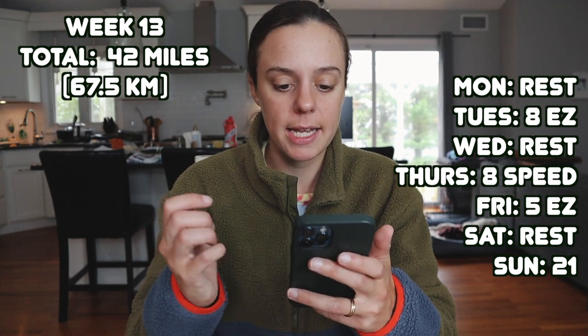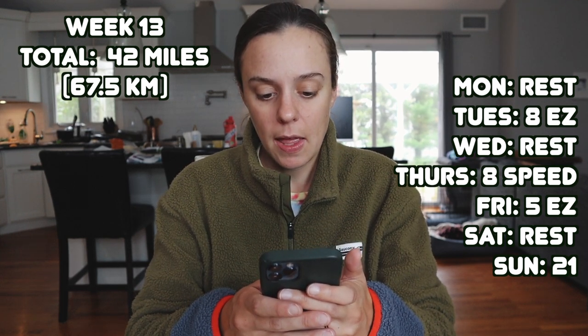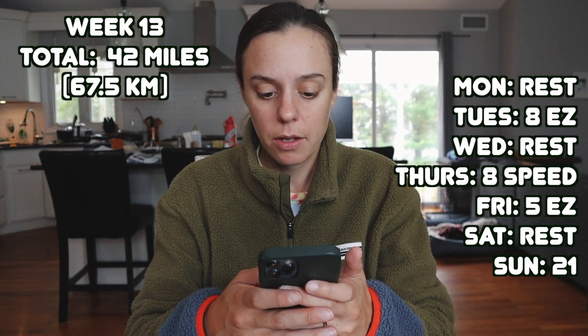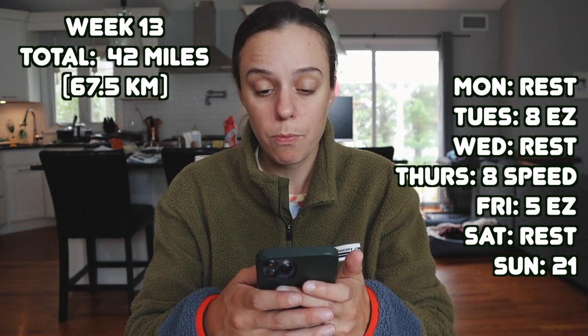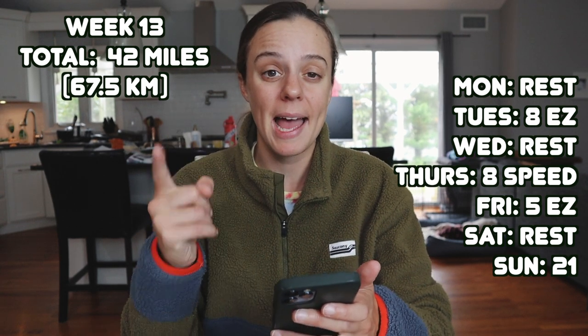This week I had 42 miles: Monday rest day, Tuesday eight easy, Wednesday rest, Thursday another speed workout at eight miles, Friday five easy, Saturday a rest day, and tomorrow — which I haven't done yet — is 21 miles, my last long, long run of the cycle. For Tuesday's eight easy, I did it in 1:18:01, average heart rate 141 BPM, average pace 9:41 per mile. I did fine on this run — it wasn't a negative split, the pacing was a bit all over the place, but I did the part of the course with more hills, which is probably why. Overall, no problems.